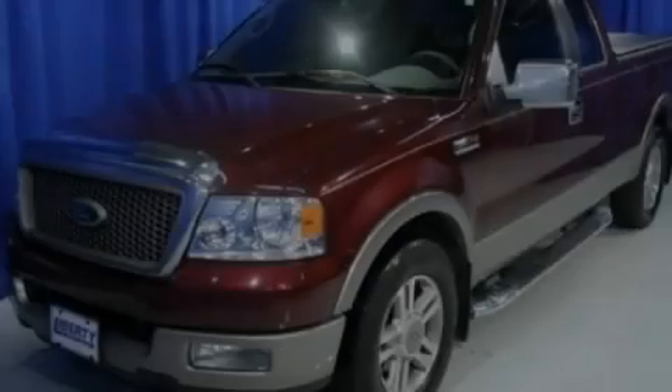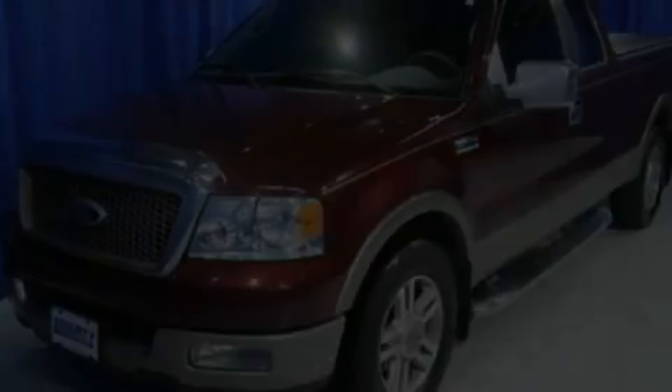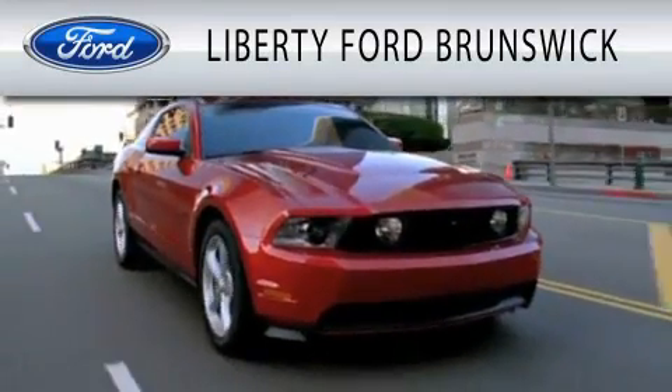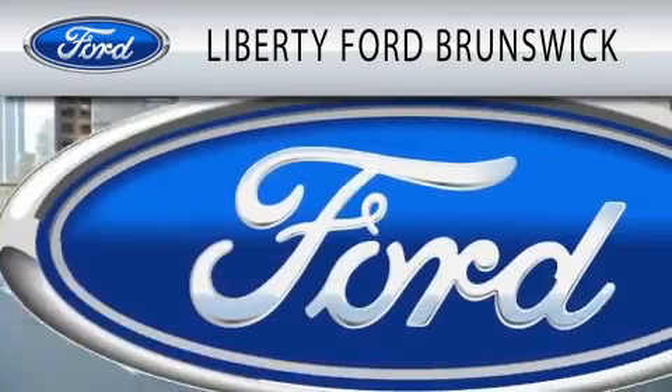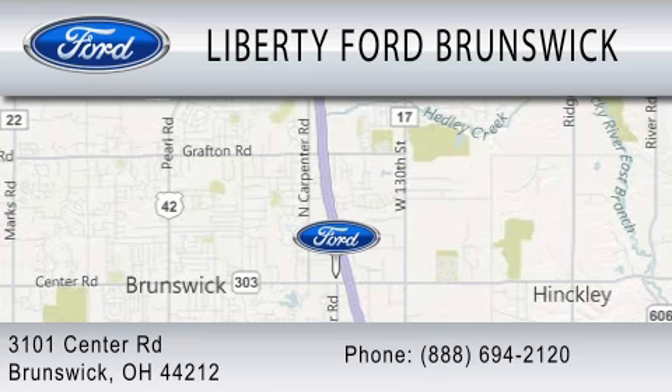Call now to find out how you can own this breathtaking vehicle. Liberty Ford Brunswick is dedicated to doing everything possible to ensure that the experience you have selecting your vehicle is as pleasant as possible. We're located at 3101 Center Road in Brunswick.